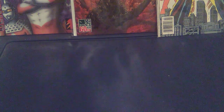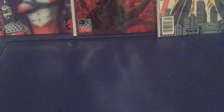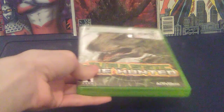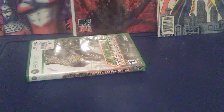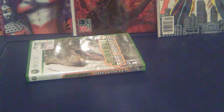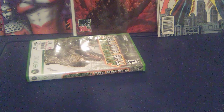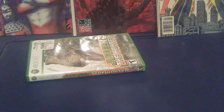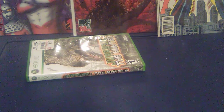Two of them are Jurassic Park toys and the other one's a game. I'm gonna show off the game first. It's Jurassic: The Hunted on Xbox 360. It's a good game — I've played it so far — but it has way too many Raptors in it. I think it would have benefited if it had some Brachiosaurus. It also has Dilophosaurus. It's a good game though, but it could use a little bit more variety.